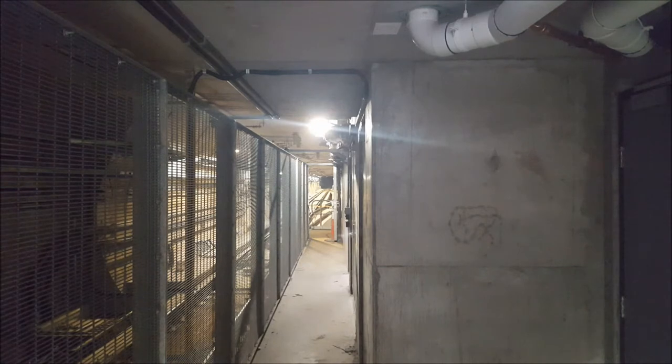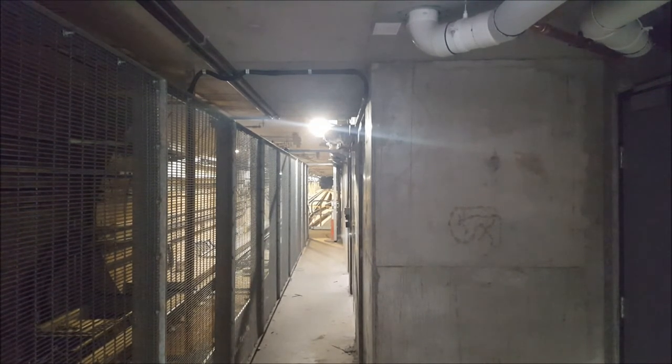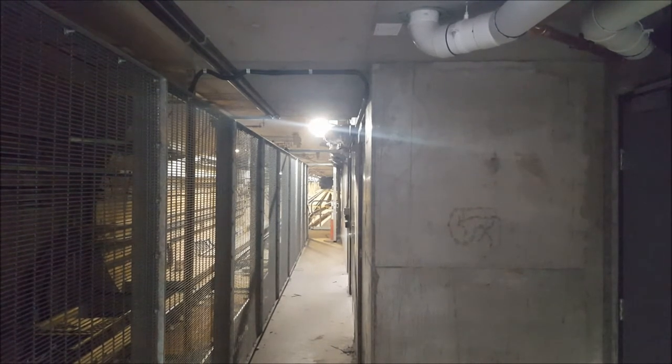Looking towards Cherrybrook through the tunnel, and there are the metal rails that carry the train's electricity — the third rail system.